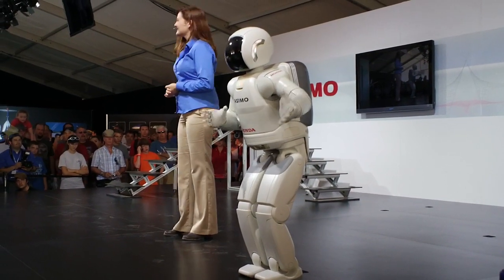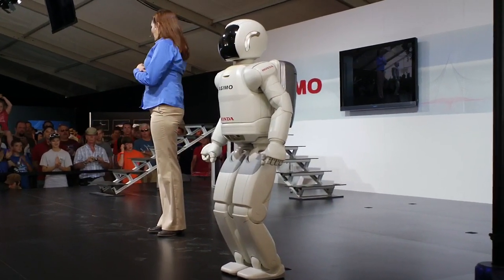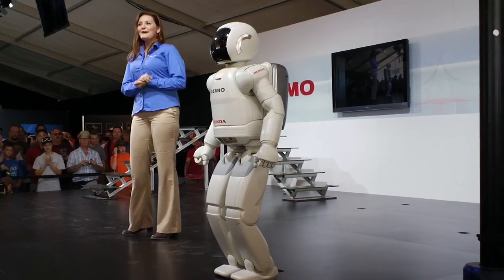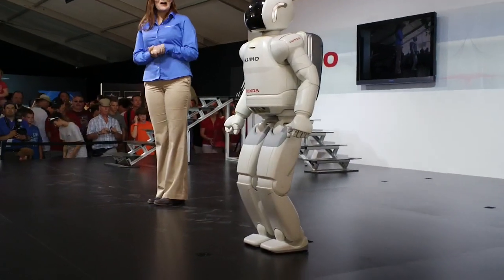Thank you very much! And thank you very much, everyone. We hope you've enjoyed the demonstration this morning. Now, if you'd like to learn more about Asimo, you can check out the website — it's Asimo.Honda.com.